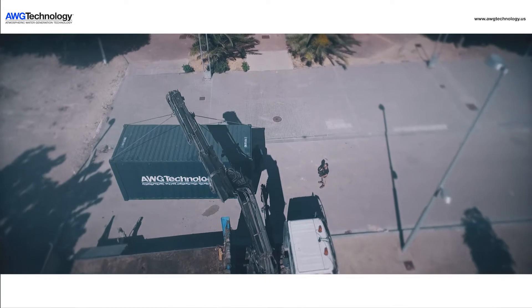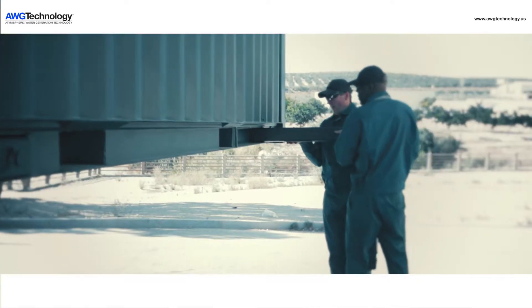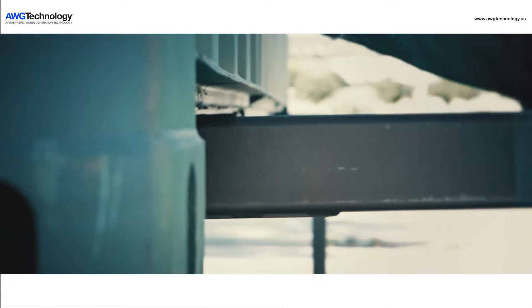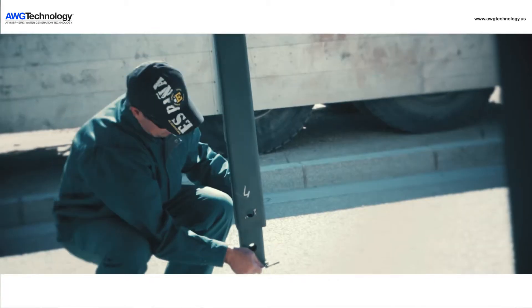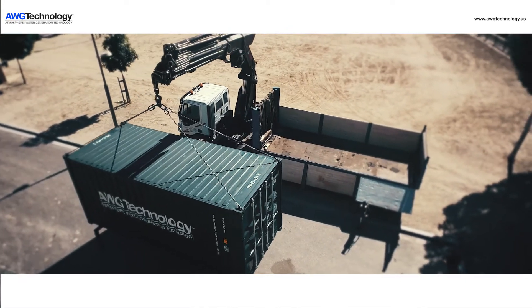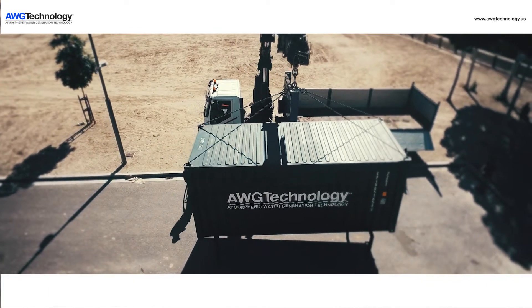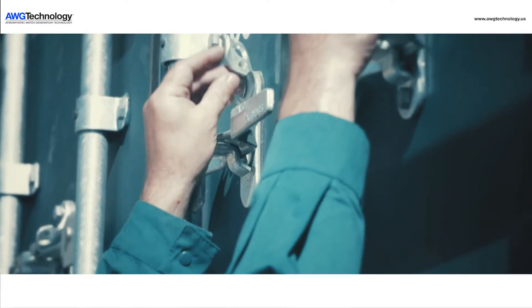The AWG5000 is the world's most advanced atmospheric water generator. The complete system for providing all of your drinking water needs comes in a 20-foot ISO container. The unit can be transported by a wide range of methods, to include military airlift. When the unit is attached to its own chassis, it can be rapidly deployed and placed into operation to provide emergency drinking water needs, eliminating long supply lines for basic pure drinking water.